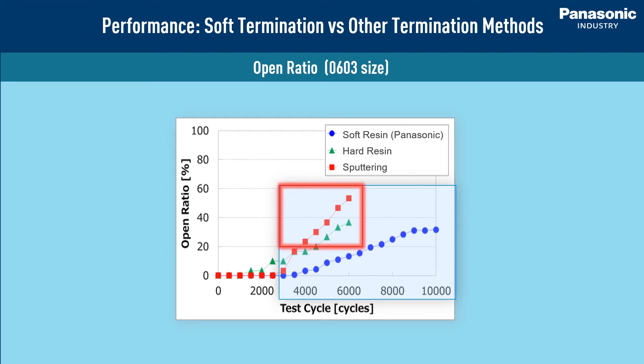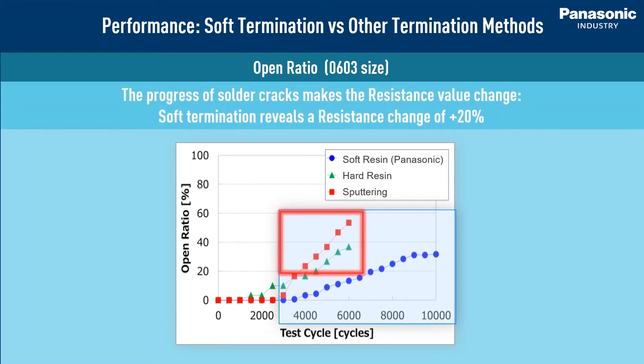Those types of resistors exceed an open ratio of 20% at around 4000 cycles, which is when it is assumed that the resistance value changes. The Panasonic soft terminal resistors do not exceed 20% until about 7000 cycles.